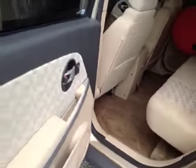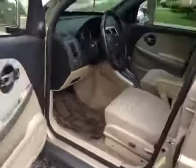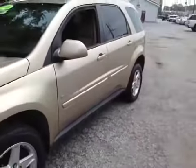Carpeting is just a little bit dirty. Nothing broken that I can see. There you have it — Chevy Equinox 2006. Good luck and happy bidding.